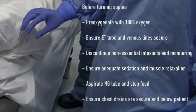We will now show how to roll the patient from prone back to supine — lying on their back. Ensure a minimum of five staff are available, with one person dedicated to the airway and ET tube. Pre-oxygenate with 100% oxygen, ensure ET tube and venous lines are secure, discontinue non-essential infusions and monitoring, ensure adequate sedation and muscle relaxation, and confirm any chest drains are secure and below the patient. Place a sheet over the patient's back, roll the sheet edges together, and this time move the patient horizontally away from the ventilator so they can be turned towards it.